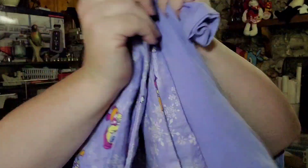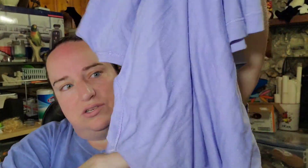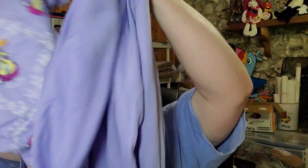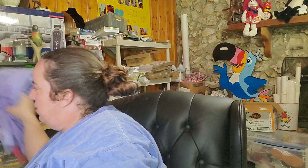Over on eBay, first is this pair of Looney Tunes pajamas. I got these at Goodwill and paid four dollars. They sold for $15 plus shipping, buyer is $23.29 all in. They're just a flannel bottom and a cotton shirt, and I paid two dollars per piece, which is what pajamas cost at Goodwill.